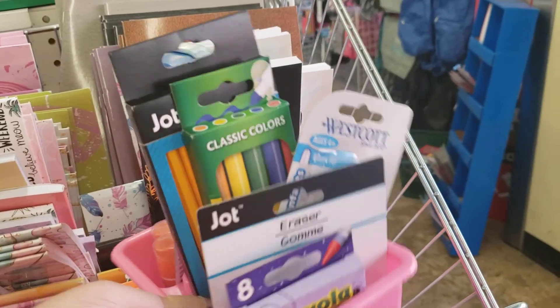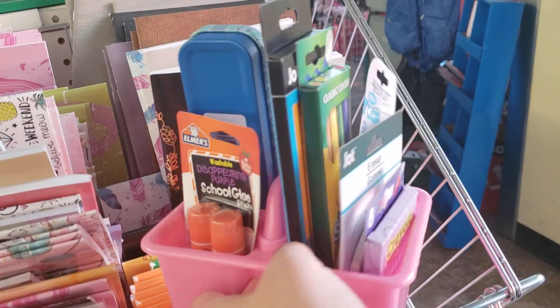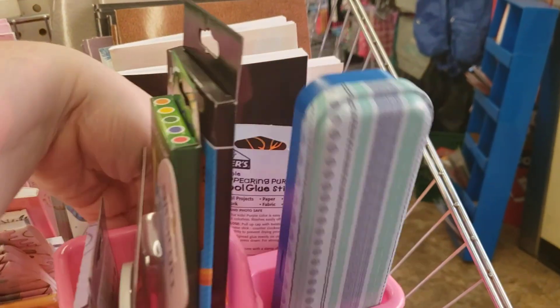And then if I turn it — glue sticks. And then a pencil holder. The lights went out again.